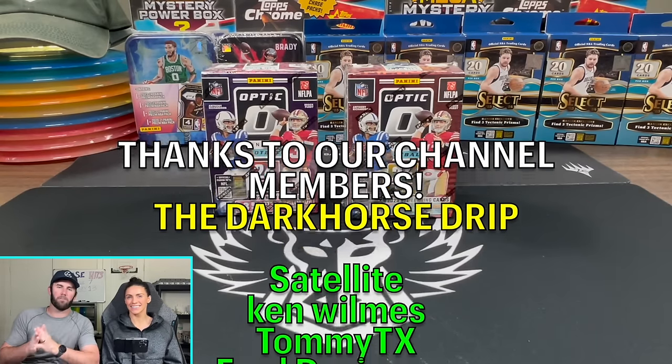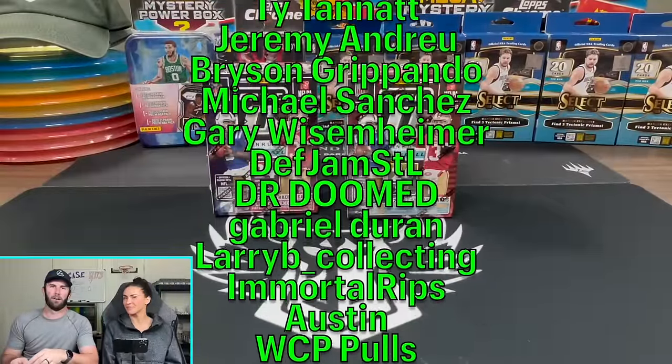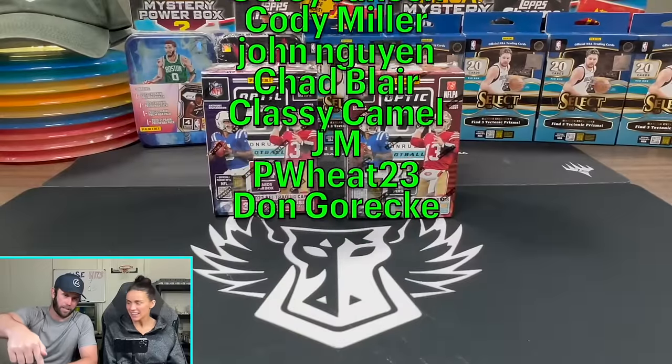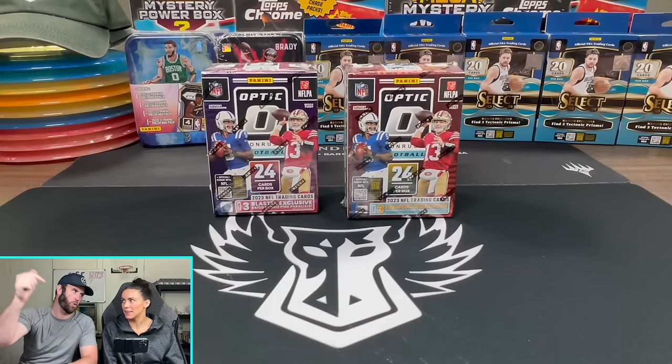What is happening everybody? Welcome back to Dark Horse Sports Cars. We've got Kelsey and Brody here. We're back with another exciting video, back in the Dark Horse Dungeon, the Dark Horse Stable, the Dark Horse Den. We're about to be back in Las Vegas, and we're about to pull a Dark Horse downtown.